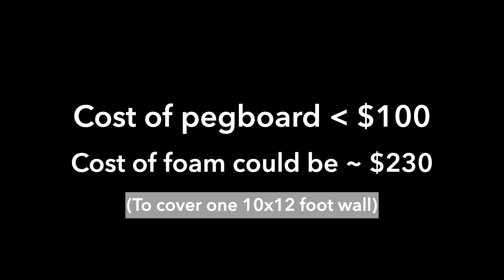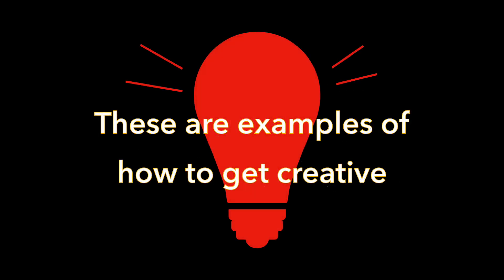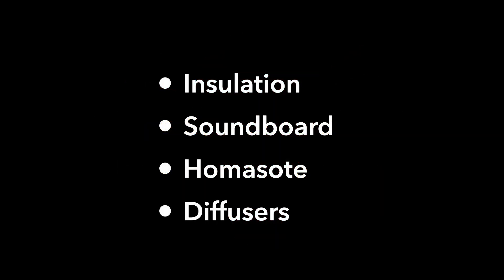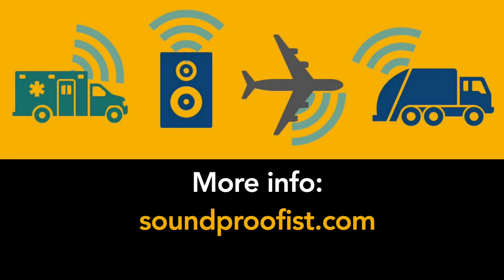And remember, a solution like this will absorb some noise inside the room or corridor, but it doesn't stop outside noise from coming in. These are just a few examples of how to get creative ideas to solve noise problems. Thanks for watching, and to learn more about noise and acoustics, visit soundproofist.com.